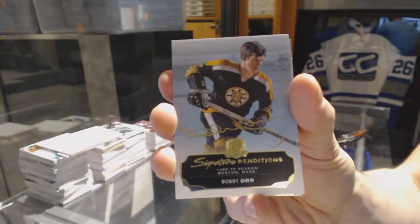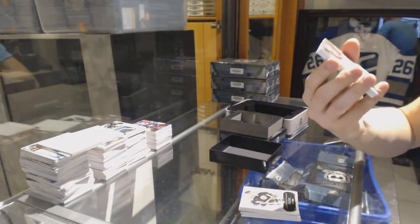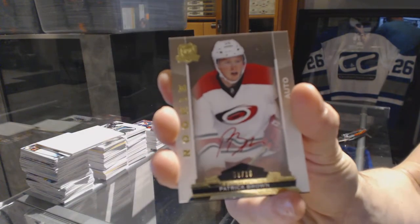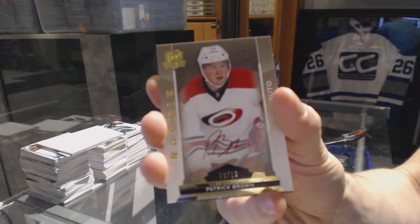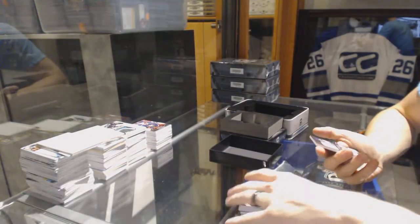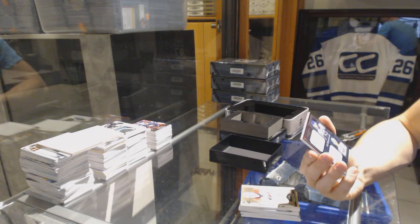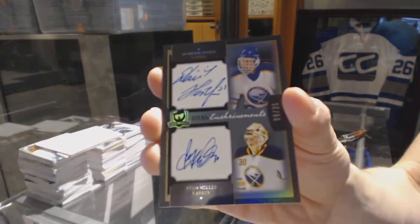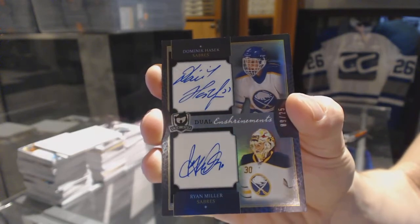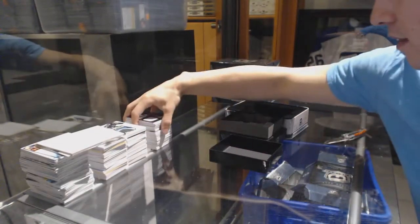This case is off to a hell of a first half. Signature Renditions for the Bruins, Bobby Orr. We've got a gold rookie autograph, number 8 of 10 for the Carolina Hurricanes, Patrick Brown. And we've got another 13-14 Enshrinement's dual autograph, number 9 of 25 for the Buffalo Sabres, Dominic Hasek and Ryan Miller.